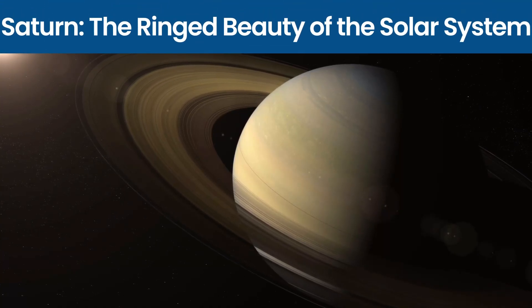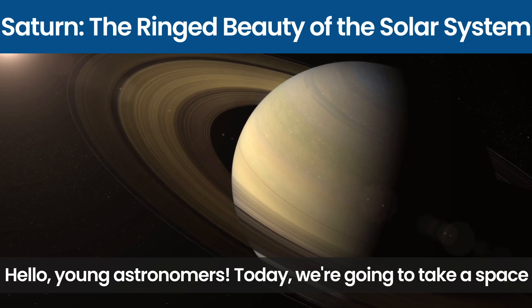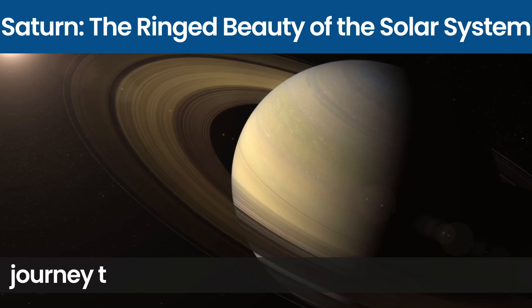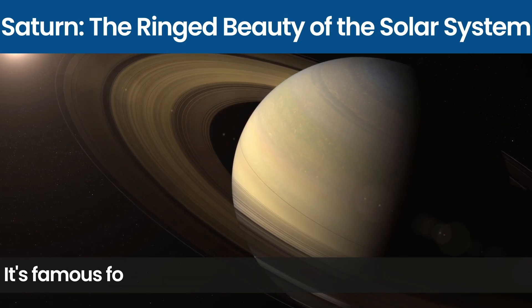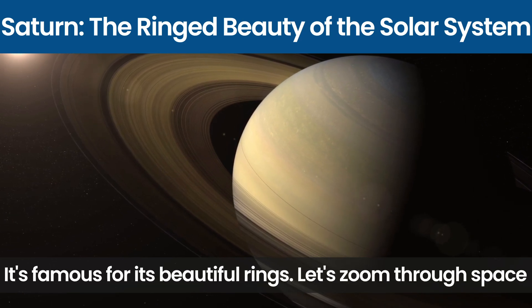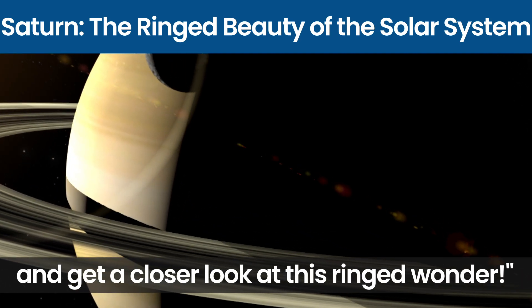Saturn, the ringed beauty of the solar system. Hello young astronomers, today we are going to take a space journey to Saturn, the sixth planet from the sun. It's famous for its beautiful rings. Let's zoom through space and get a closer look at this ringed wonder.